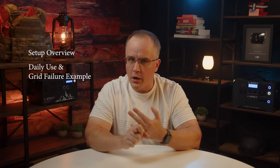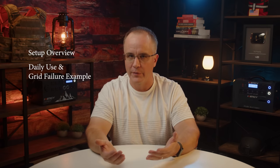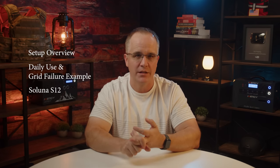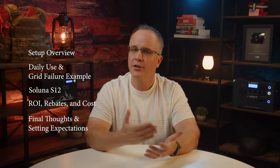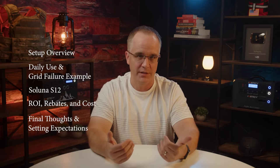I've had a solar battery system tied into my home for a little over a year now, so I've gotten to know it reasonably well. In this video I'll cover the following: an overview of my setup and the core components, how I use this daily with power arbitrage and how it would perform if the grid were to fail, the heart of this setup — the Saluna S12 in detail — the ROI or return on investment, federal and state rebates and overall cost, and at the very end, my thoughts on setting expectations with a system like this.